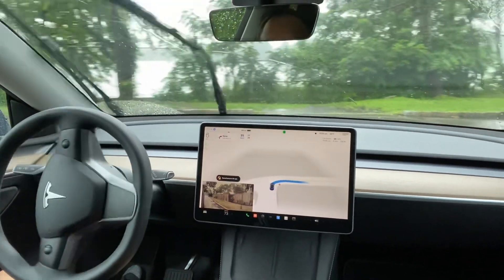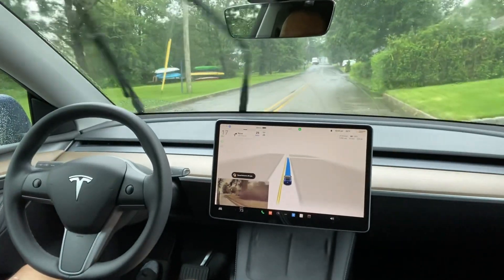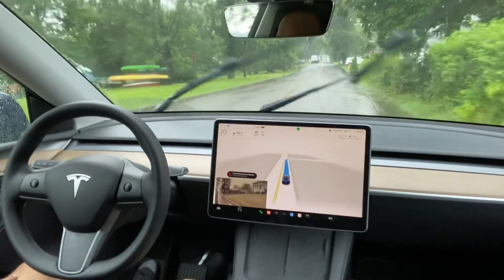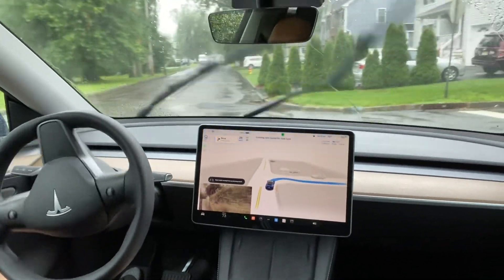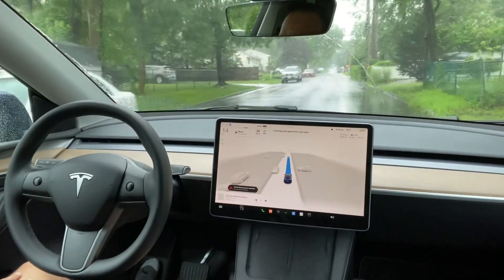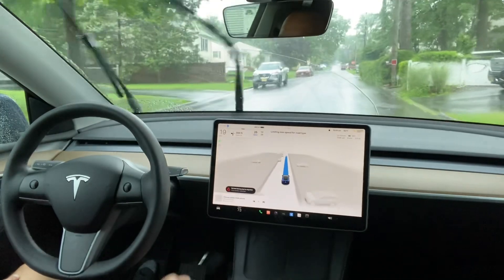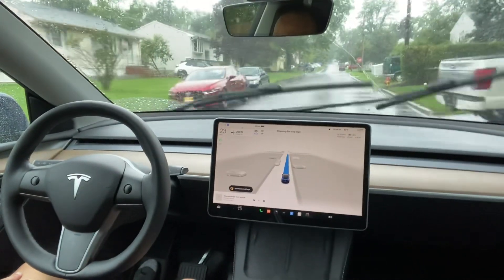It is heavy rain — a lot of rain — and it took a very nice right turn. I did not see any issues while taking the right turn. It is going to take another right turn here, and there are some car parks there, but no issues while taking the right turn.